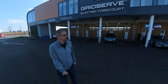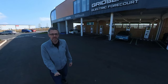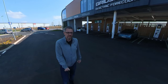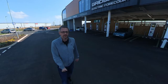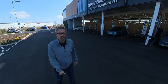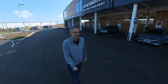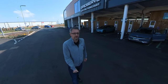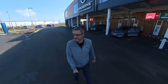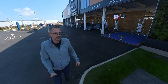Here at Gridserve Norwich we've got 22 350-kilowatt chargers, and there are six 22-kilowatt AC chargers. There are eight Tesla chargers that can do up to 250 kilowatts. We've got a mix of CCS and CHAdeMO — there are six CHAdeMO connections here, with the rest being CCS. So if you've got a Leaf, you are going to be catered for, which is quite cool. Let's take a walk down and have a look at the Tesla chargers first.